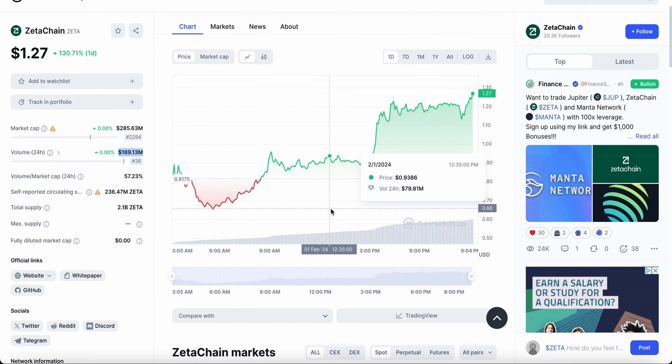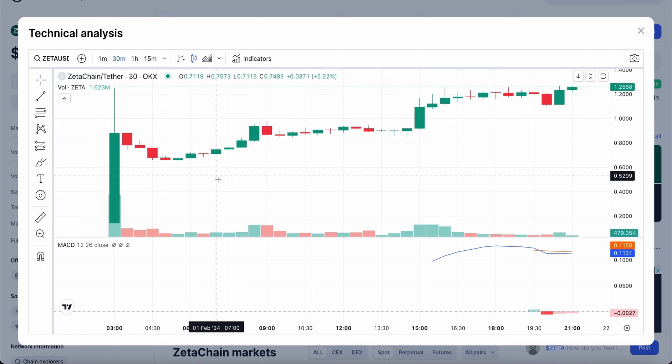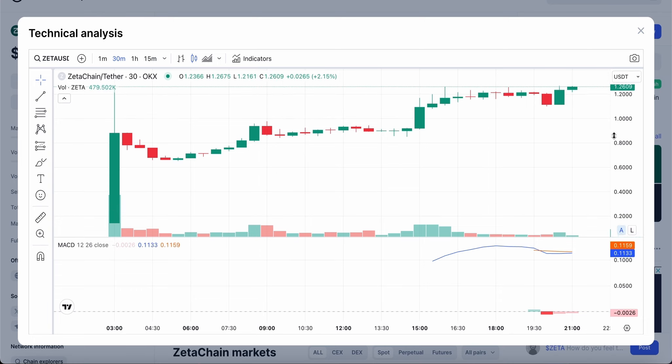Unlike most cryptos that pump up and then slowly start to drop back down after listing, this crypto has maintained its value and is still going up, hitting $1.26 right now — the highest it has been in the 15 to 16 hours since it got listed. It is hitting new all-time highs as the hour goes by, but the question is how long that will last.